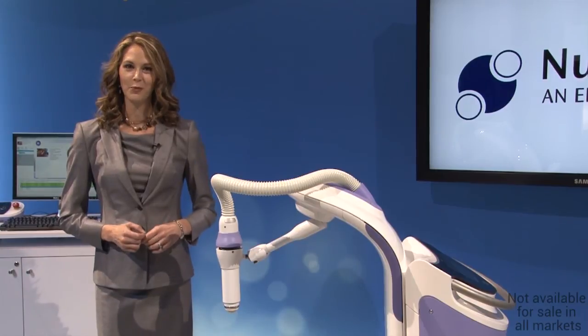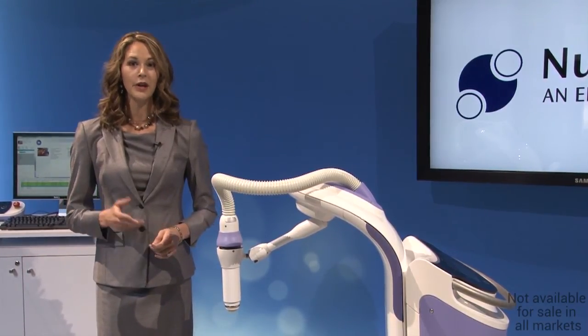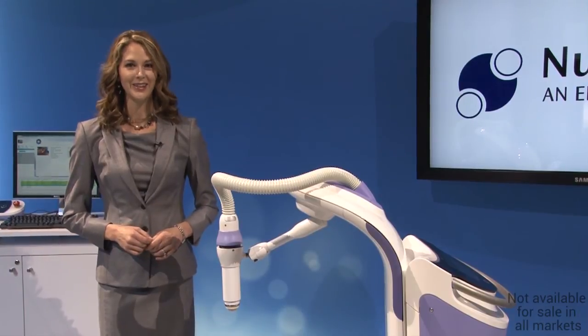If you're interested to learn more on Estea, please visit www.estea.com or www.electa.com.